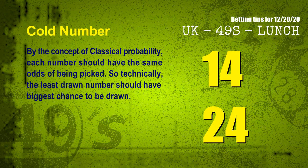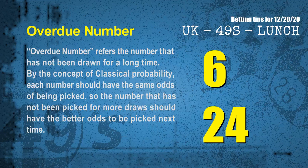In the end of this video, we have two more tips: cold numbers and overdue numbers. By the concept of classical probability, each number should have the same odds of being picked, so the least drawn number should have the biggest chance to be drawn. After counting thousands of results, the coldest two numbers for the next draw are 14 and 24. Overdue numbers are those that have not been drawn for a long time — the most overdue two numbers are 06 and 24.